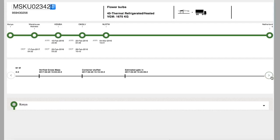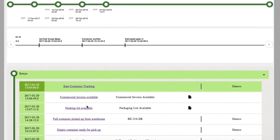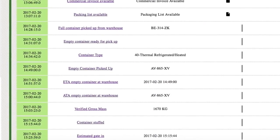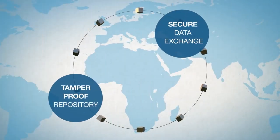All actions relating to the documents and the physical goods are captured and shared: which documents were submitted, when and by whom, where the flowers are and who is in possession of them, and the next steps in their journey. Flowers are perishable, so it's crucial that there are no delays or missteps. Blockchain provides secure data exchange and a tamper-proof repository for these documents and shipping events.